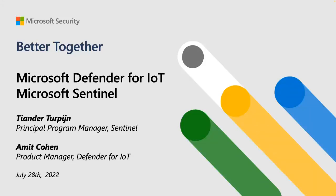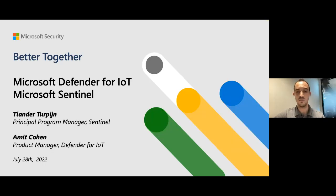Hi everybody, welcome, happy to be here. I'm a Product Manager in the Defender for IoT Product Group, and I'm responsible, along with Yossi Hassan from Sentinel who is in the call as well, for the better together solution between Defender for IoT and Sentinel to enable a unified SOC — an IT/OT SOC.